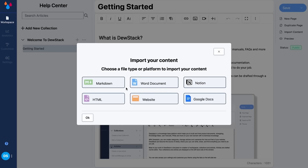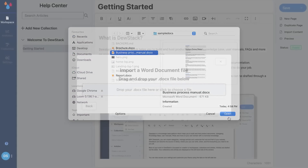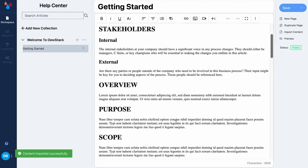Check this out — it also helps you quickly import existing content from Markdown, Google Docs, Notion, Word, HTML, or any other website. And you can organize everything using drag and drop and nested page support.